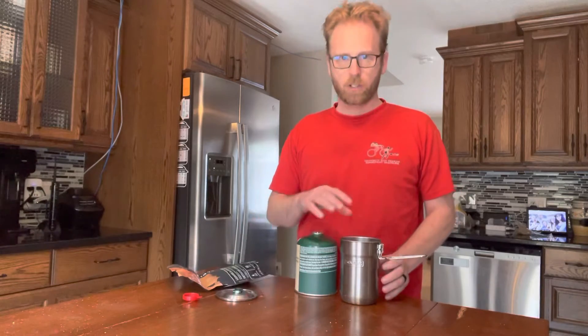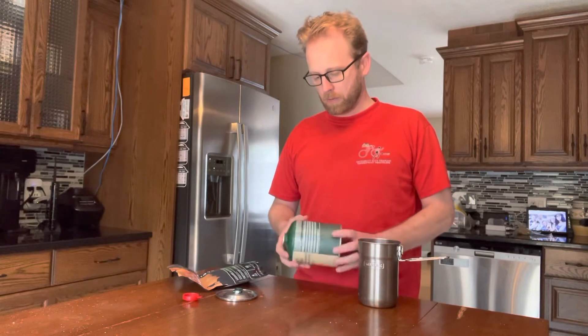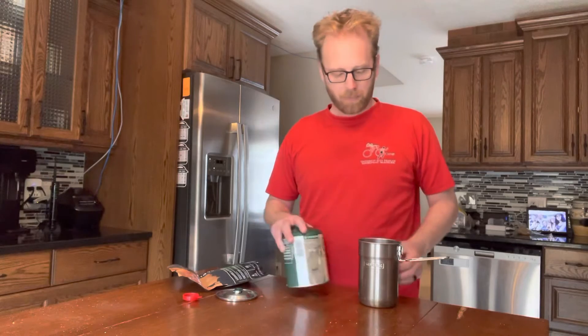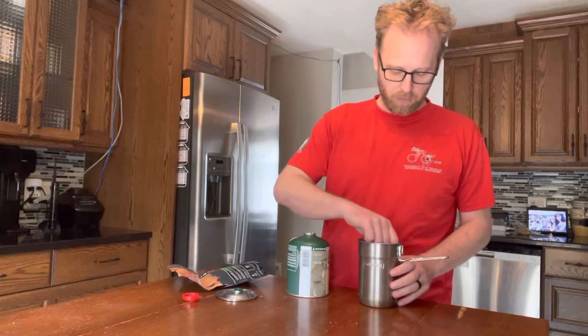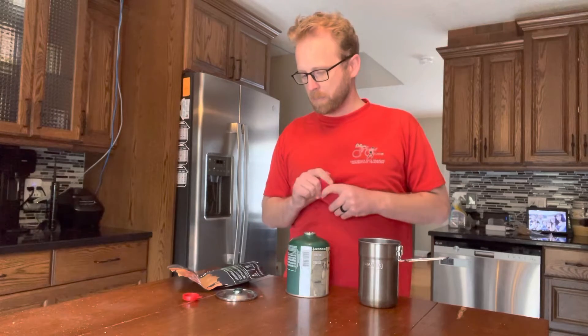You have to use a stove. You can't be relying on wood burning, campfires, or anything. So I just use a simple pocket rocket. There's lots of different stoves out there. This one has worked well for me because it's so small and easy to pack.